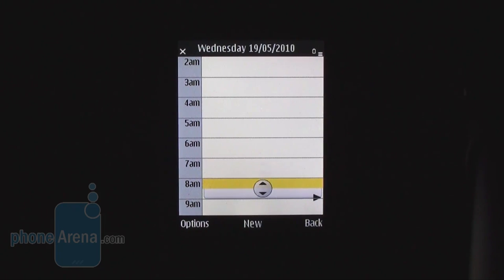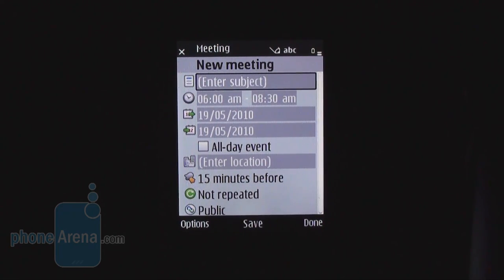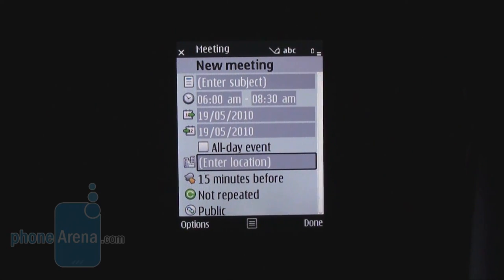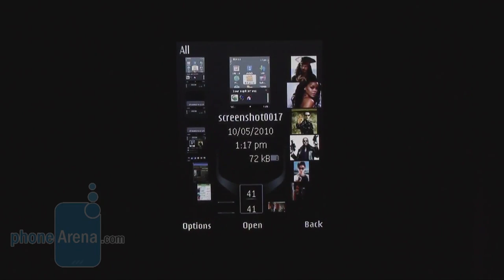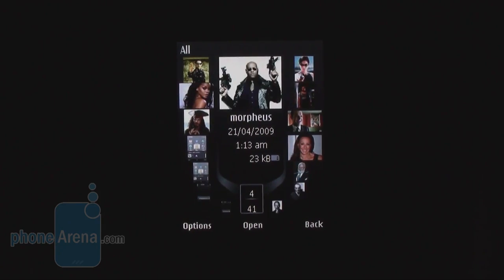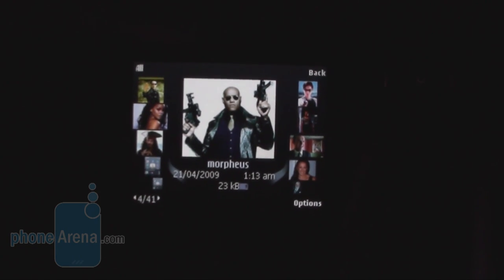Here is how you create an event. You can select the time frame and then you just enter a title, date and time. You can add a reminder, alarm and so on. Here is the gallery app. Nokia has created a very nice animated interface which can also be viewed in landscape mode.